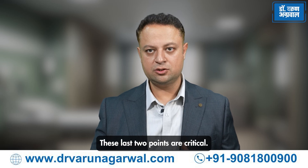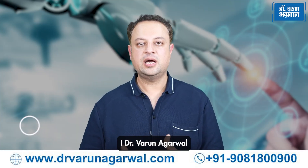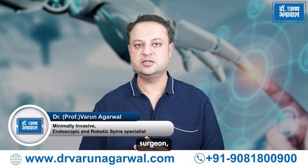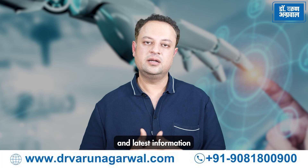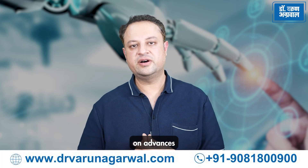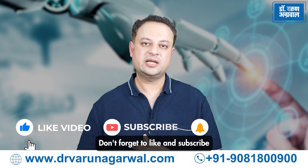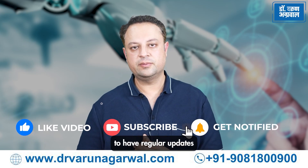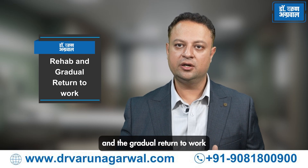Keep watching — these last two points are critical. Patients need the latest and most credible information. I, Dr. Varun Agarwal, a robotic and endoscopic spine surgeon, bring you the latest information on spine diseases and advances in the field of spine surgery. Don't forget to like and subscribe to the channel and hit the bell button to receive regular updates whenever we upload a video.